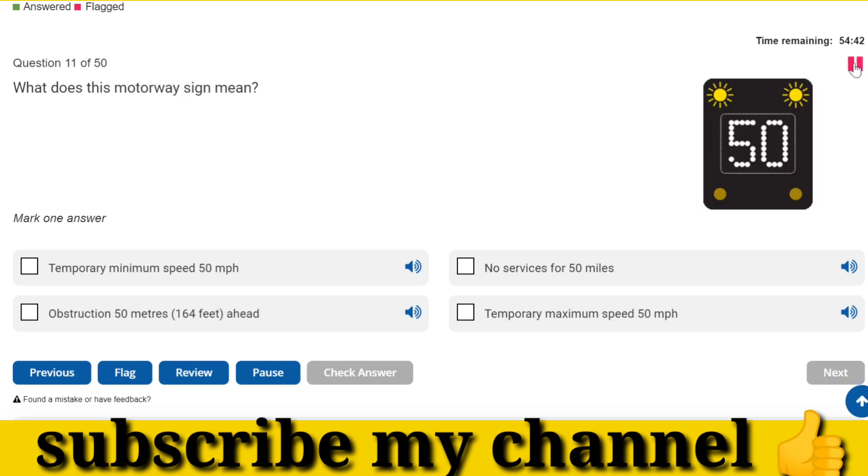What does this motorway sign mean? Temporary maximum speed 50 miles per hour.